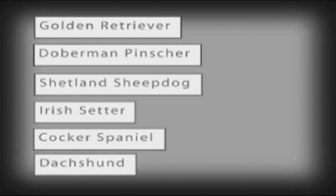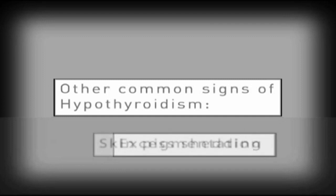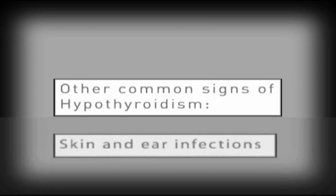Whatever the cause of hypothyroidism, the dog's metabolism slows down so much that clinical signs become evident. The most common sign is thinning hair, even to complete hair loss, often on the tail, the hindquarters, or flank. Other common signs include dry, brittle hair with excessive shedding, increased pigmentation or darkening of the skin, and increased susceptibility to skin and ear infections.